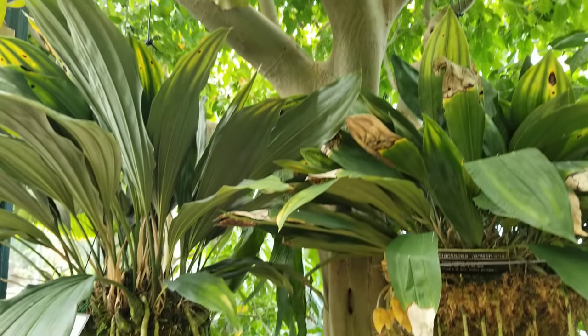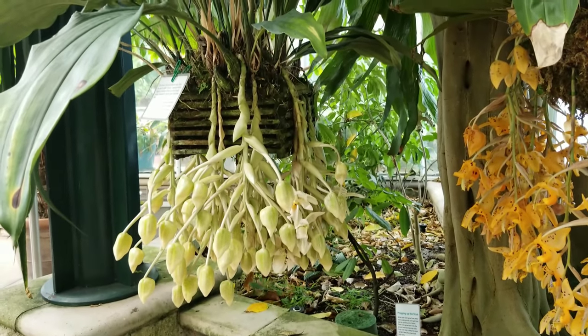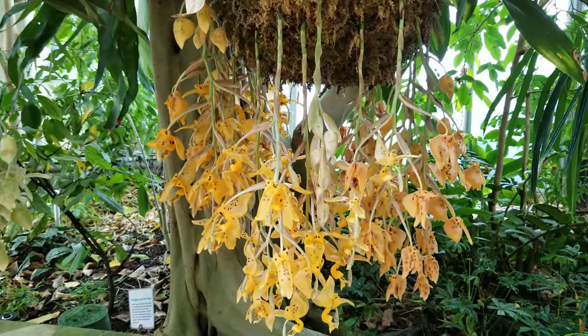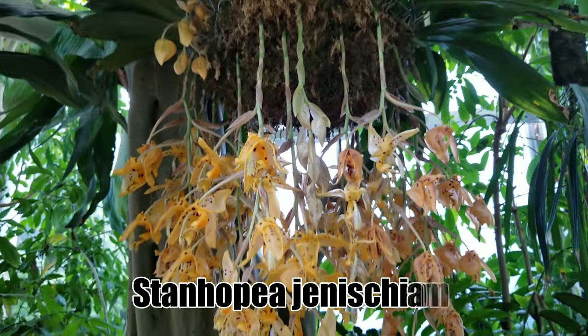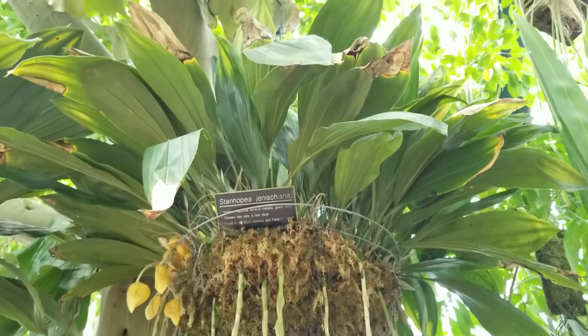These two Stanhopias, as well as many other orchids in the conservatory, are being grown and cultivated by Brandon Tam, who is the orchid collection specialist at the Huntington Botanical Gardens. Here you can see this beautiful Stanhopia — although it's fading, it still looks elegant as ever.